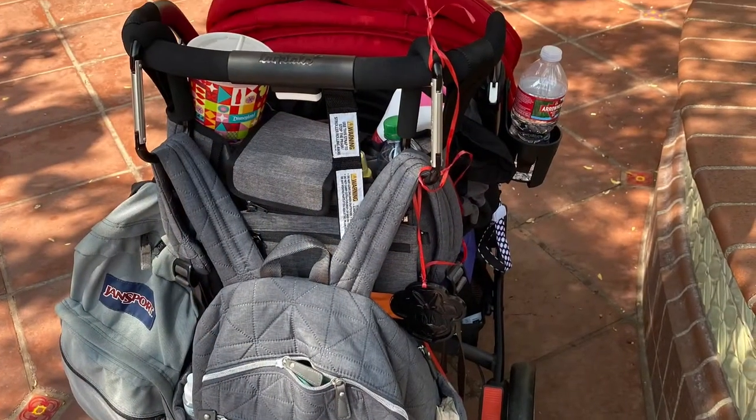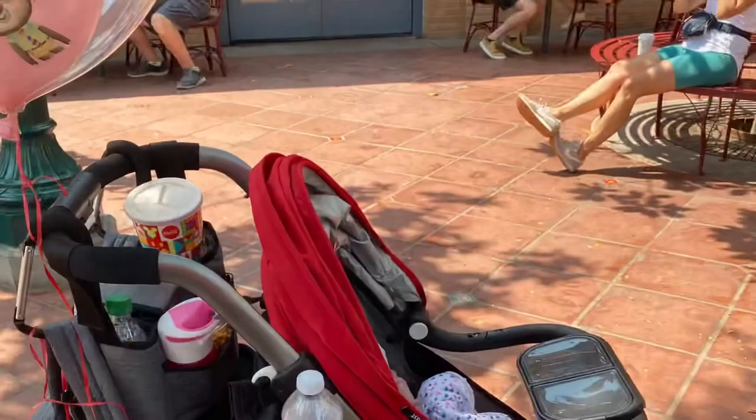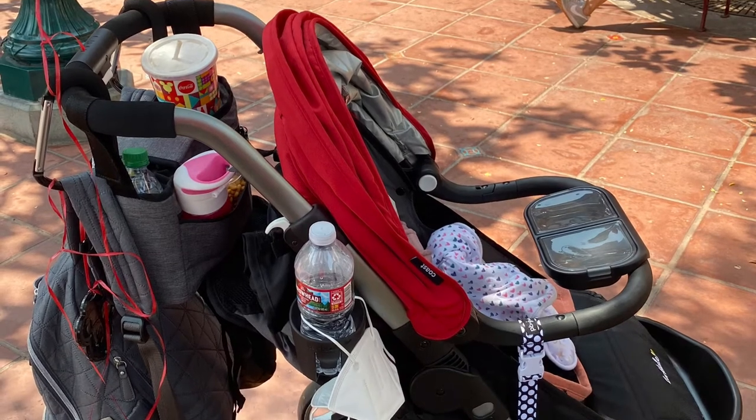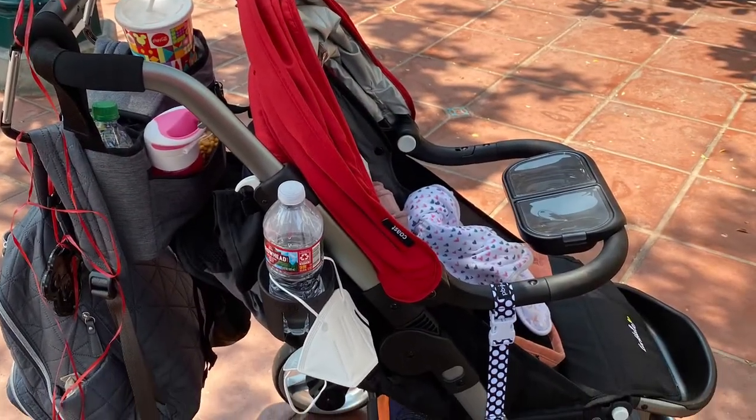In the next couple of photos you'll see that we've loaded up the handlebars using mommy hooks. I have two backpacks, a parent console, her balloons, some drinks and she's not even sitting in it and there's no sign of it tipping at all.